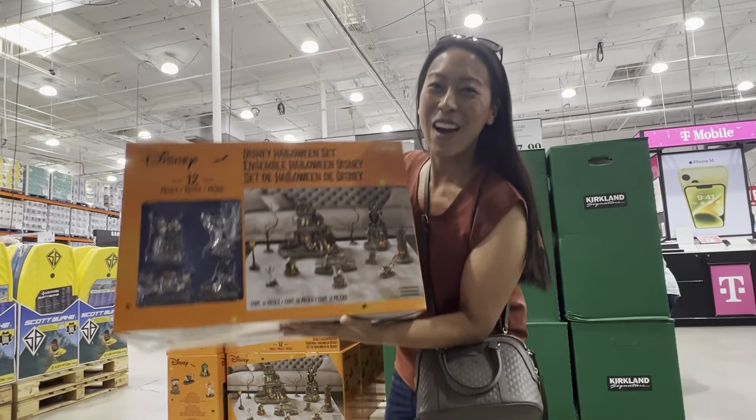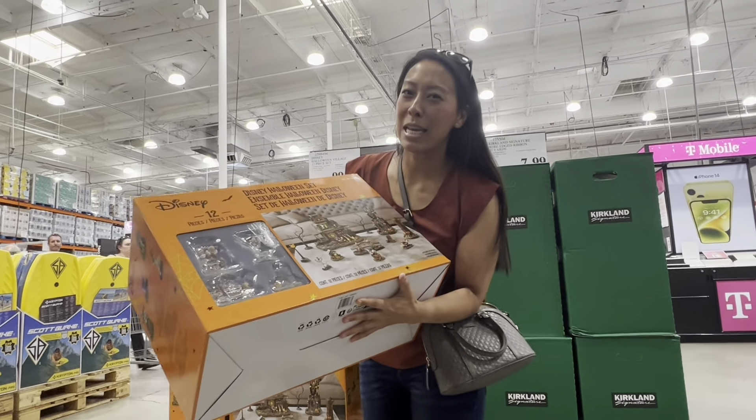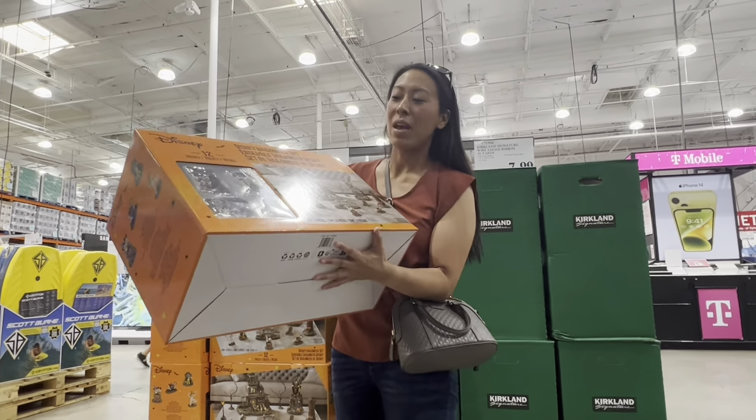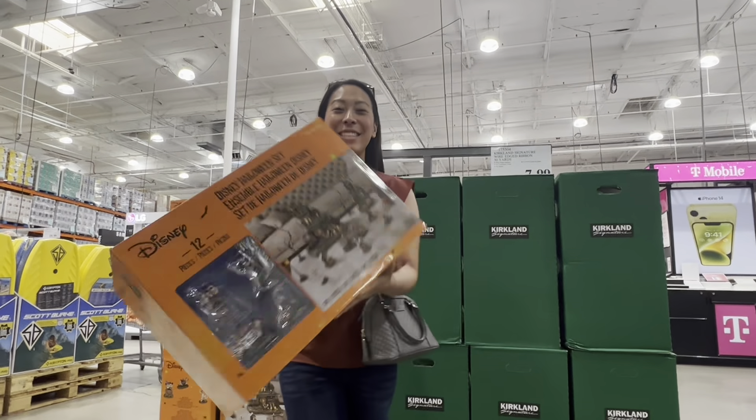Halloween has arrived at Costco. I think people have been talking about this one — the Disney Halloween set, 12 pieces. I want to show you guys a display. Come on, let's go.